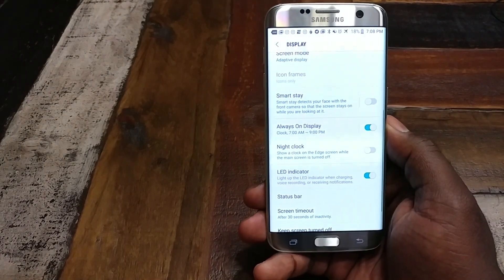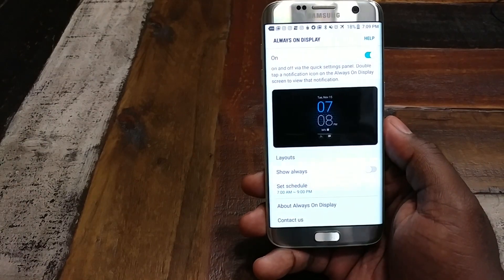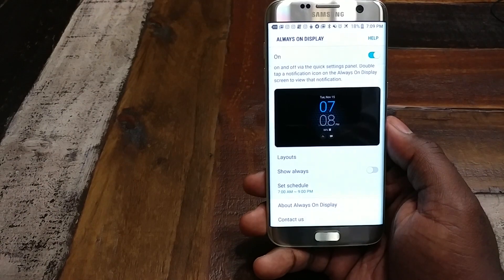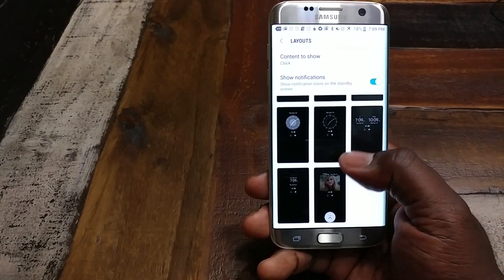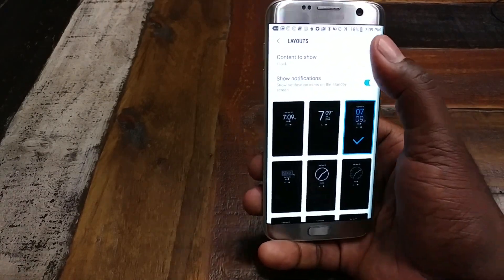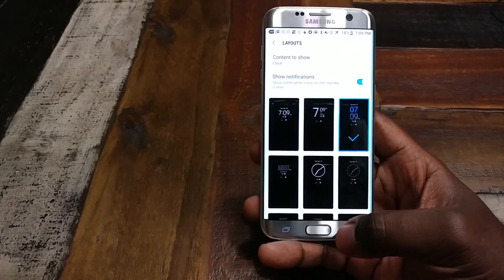We actually have some more features on the Always-On Display. You can set a schedule, and I can't remember if that was in there before. But now you have more layouts - a lot more layouts. You can do pictures now. You can also select your content that you want to show.